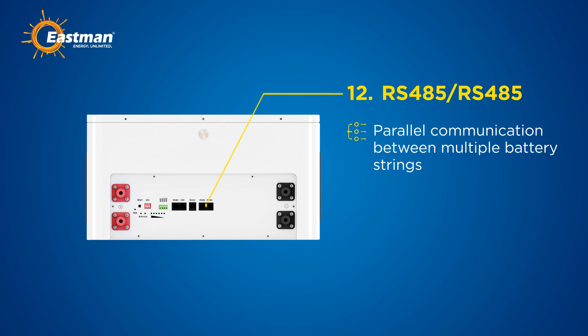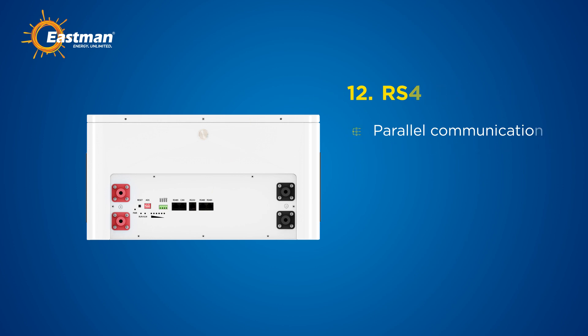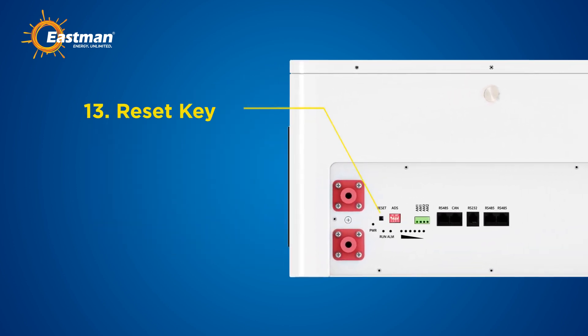Twelfth, the RS485 port interface allows for seamless parallel communication between multiple battery strings. Thirteenth, the reset key: when the pack is in sleep state, press and hold the reset key for three to six seconds and release to activate. If the pack is in active state, press and hold three to six seconds to put it to sleep.